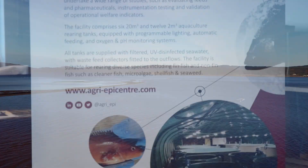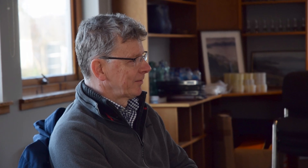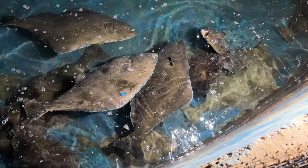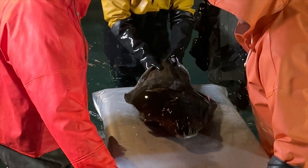The basic core principle of the unit is aimed at trials that help the sustainability of the industry — things that improve the farming process, help with welfare, and help with feed and nutrition.